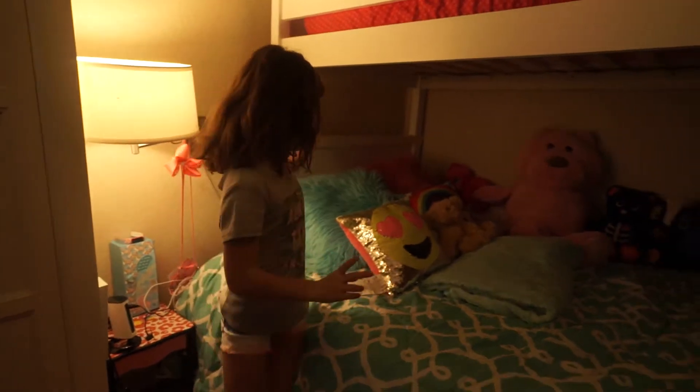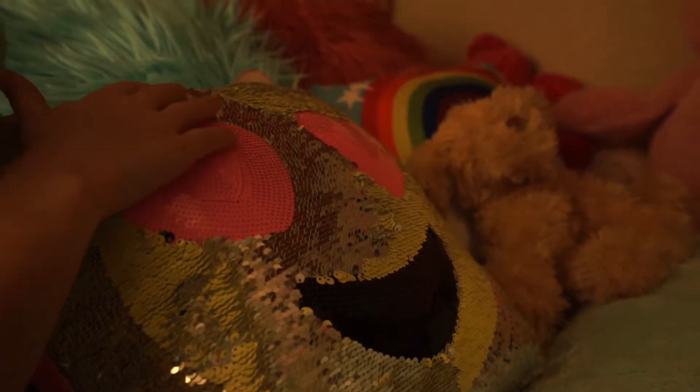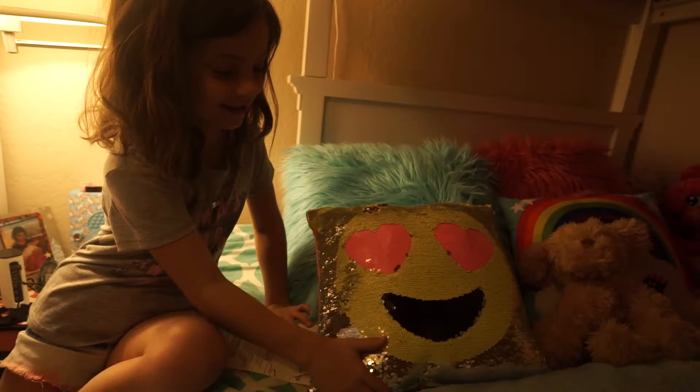So the next thing is my emoji pillow. I got this for Christmas. I love these things.